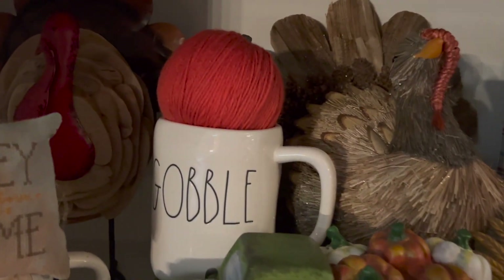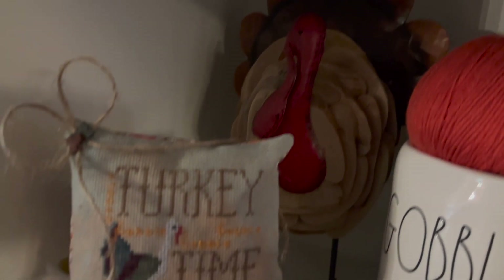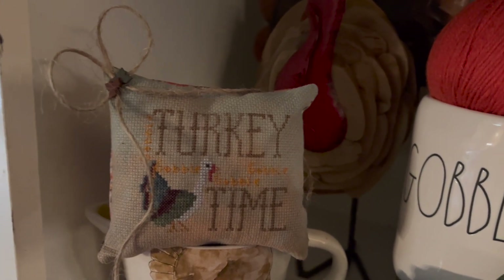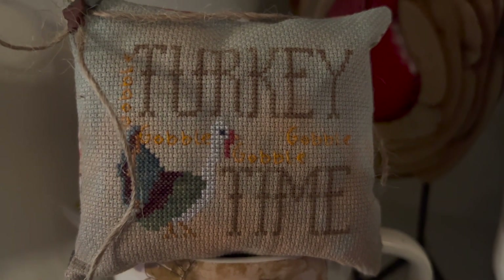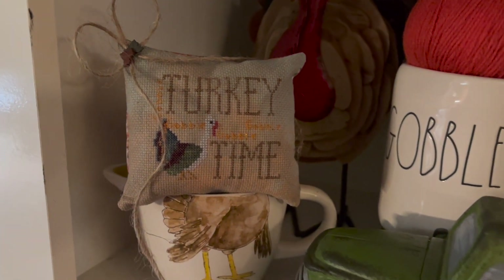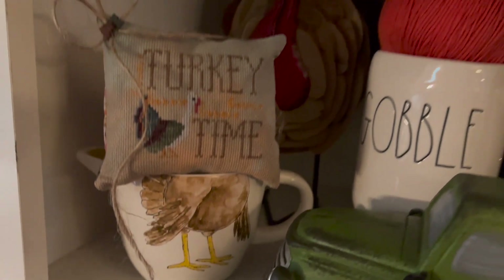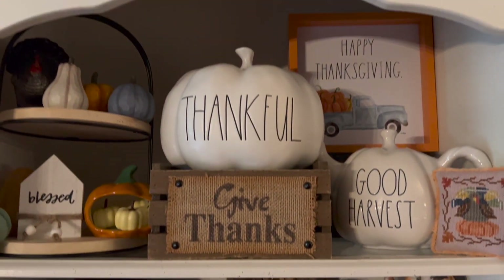There's Ray Dunn 'Gobble,' another wooden turkey back there — 'Turkey Time.' This is a freebie from Erica Michaels; you have to dig in her blog. It's on Aida — those little 'Gobbles' are supposed to be over one, and I just backstiched them. I filled it with some Lizard Litter, and it sits on a Ray Dunn gravy cup. It was just so cute! So that's my turkey section.